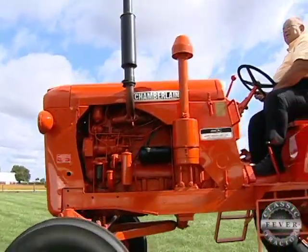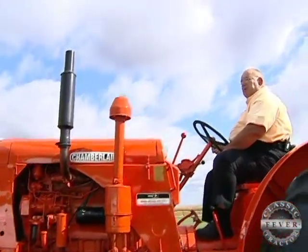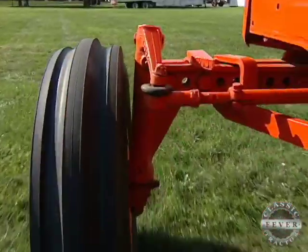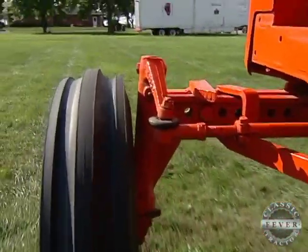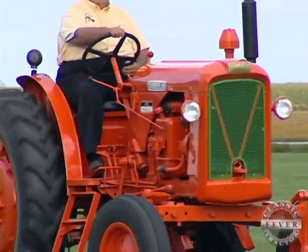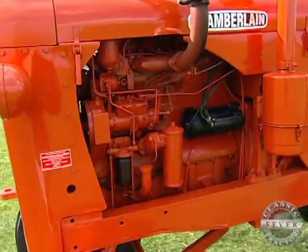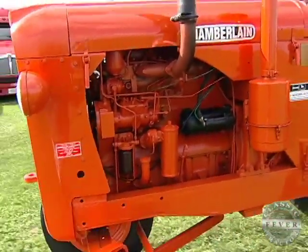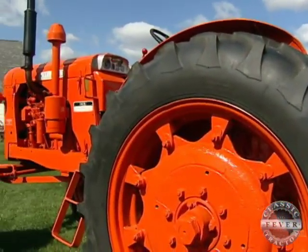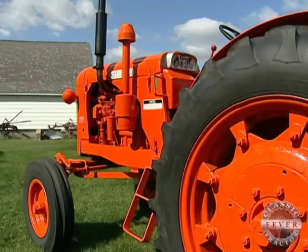They had just blasted it with chemicals and done a terrible amount of damage to it. We had to rebuild everything before we got it back running, then we ran it a couple of years to make sure it was okay before we repainted it. Now the Chamberlain's bright orange color scheme brings Darius plenty of attention when he takes it to tractor shows. It's a head turner — yeah, it does the head turning at the show.